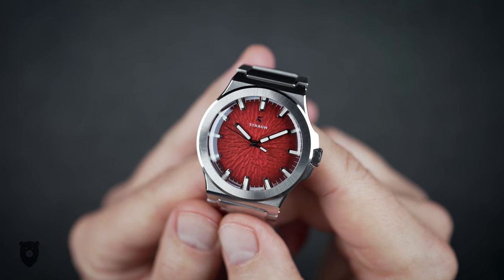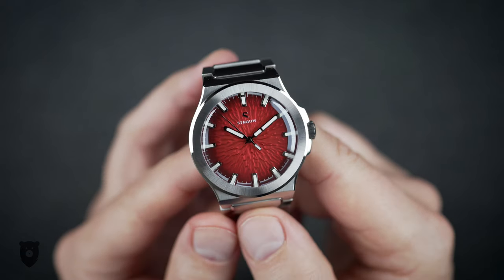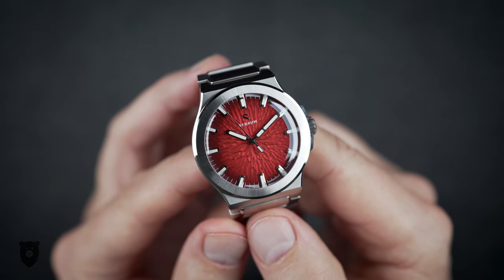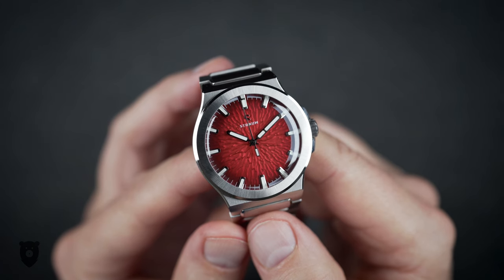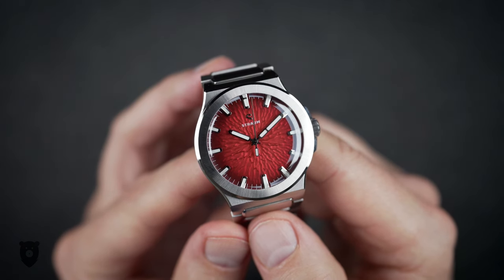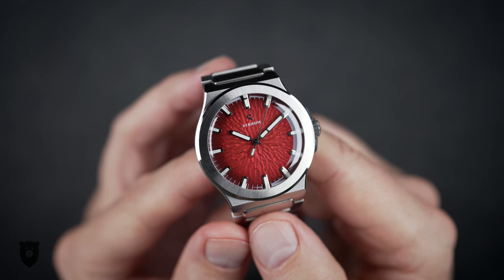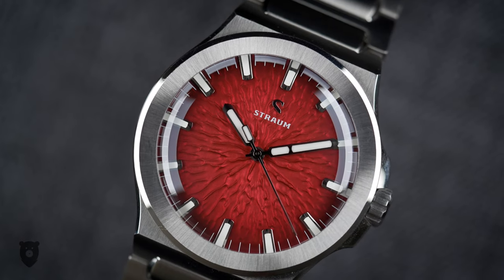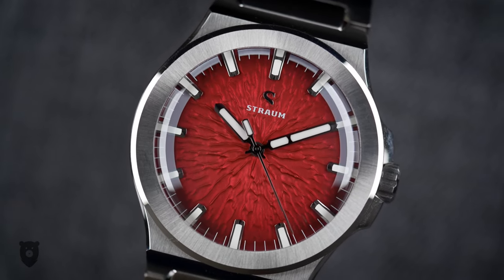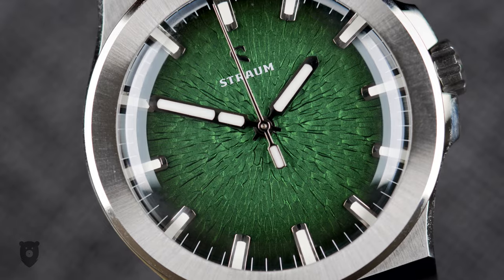Let's not forget that super fancy dials is something Grand Seiko charges five times as much for, and I'm telling you right now these dial textures are not inferior, and I've handled my fair share of Grand Seikos, including the one I own. My son immediately dubbed this the Sith Watch, and there have been mentions of both eyes of Sauron and various other things. But even if red is not your colour, it's hard to argue with the flowing lava inspiration and the stunning detail and colour.